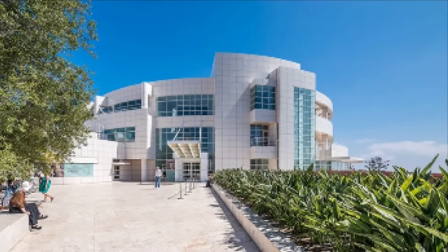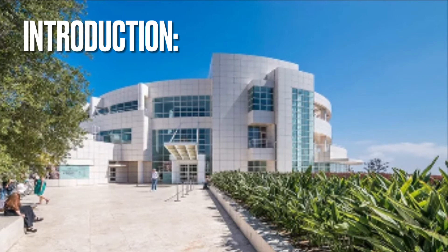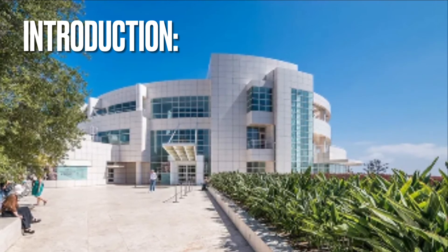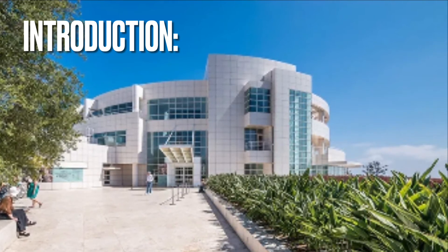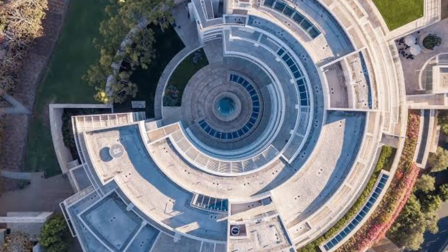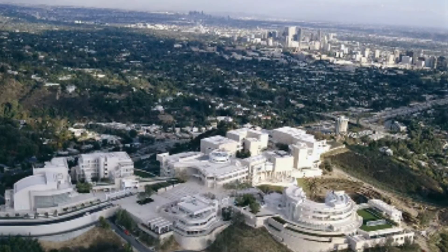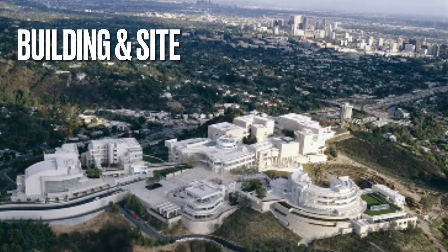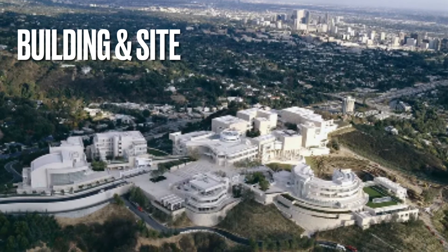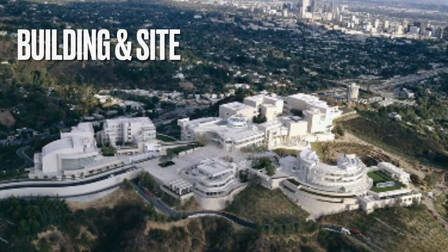The Getty Center is one of the two venues of the Getty Museum in Los Angeles, together with the Getty Villa. While the villa is focused on ancient art, the Getty Center is dedicated primarily to European and American art, from the Middle Ages to the 20th century. The Getty Center is built upon a centralized axis and has been housed since 1997 in a large modernist complex located within a 110-acre site in the Brentwood neighborhood, on a hill overlooking the Los Angeles west side in the Santa Monica Mountains area.